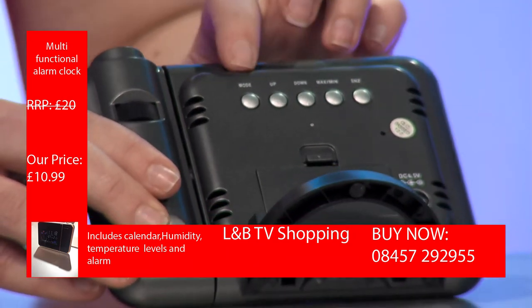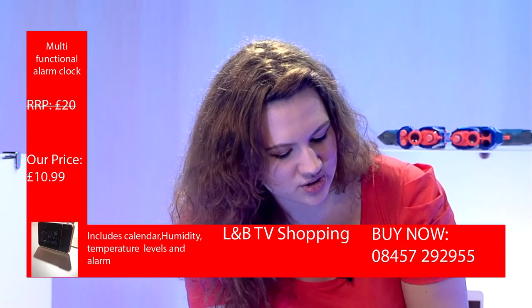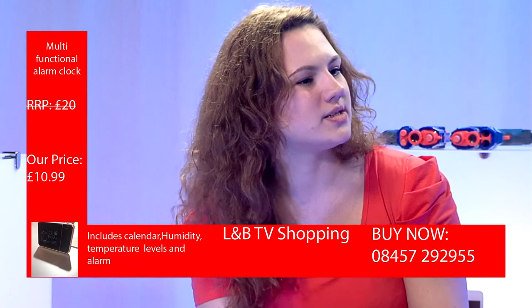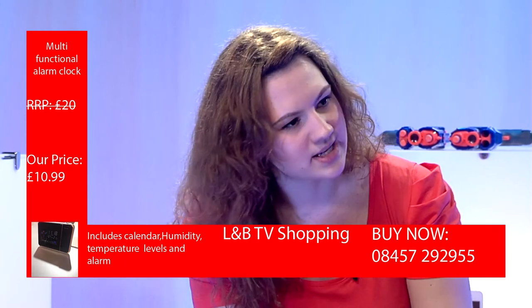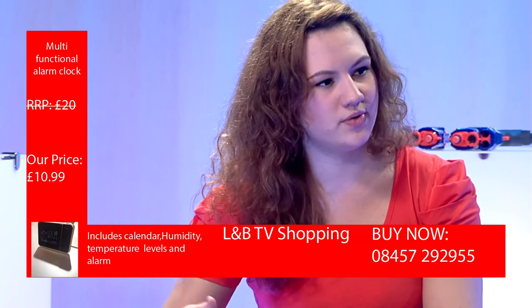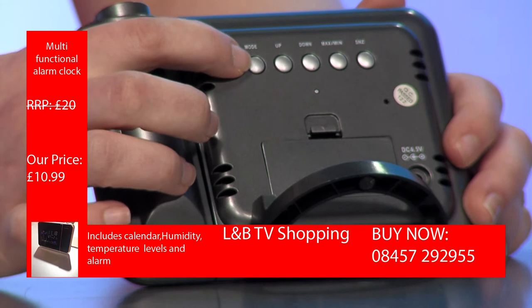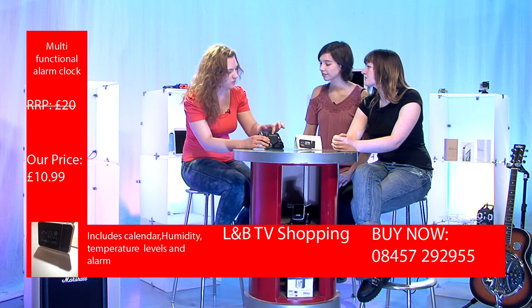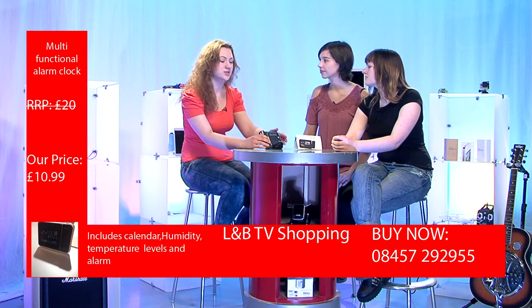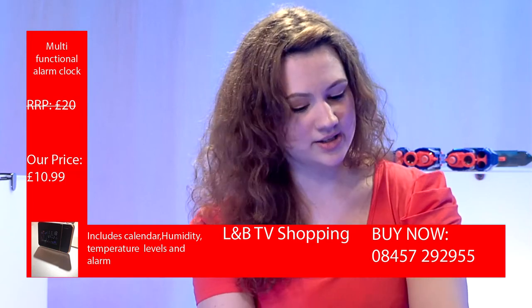As you can see, there's mode, up, down, maximum, minimum, and snooze. The most useful button is mode because whenever you press it, it shows all the different settings. With up and down you move through the settings, and to choose you press mode again — just hold it for a while and then you can change the settings. For example, for time, you just go up and down to change hours and minutes. It's so simple and it comes with all the instructions, really easy to use.